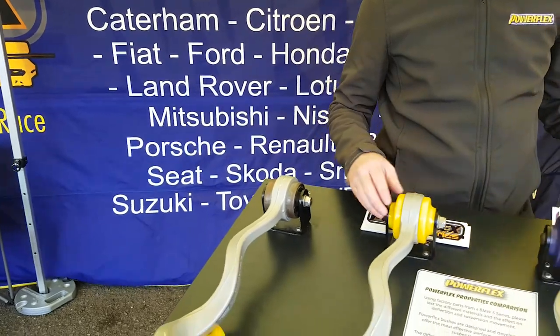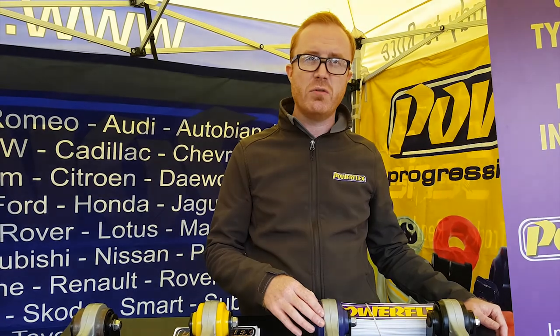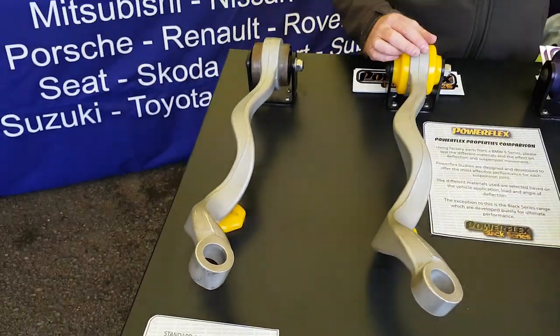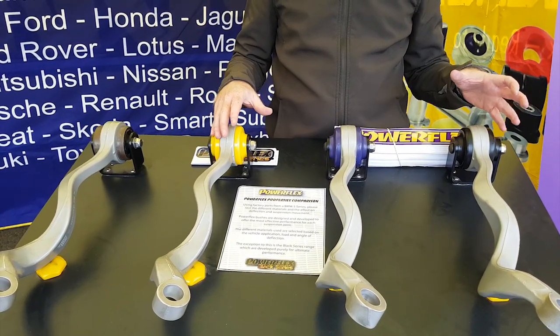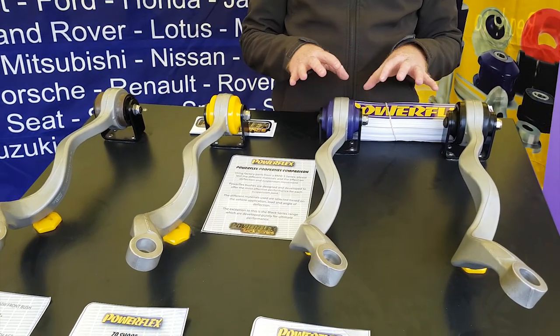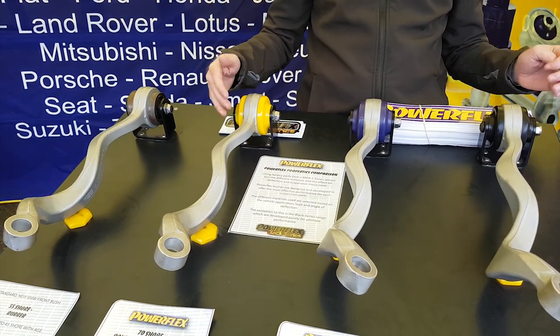We use three main materials: the yellow material which is a 70A durometer material, the purple material which is an 80A material, and then the black material which is a 95A material. We have two ranges — our Road Series and our Black Series. The Road Series is made up of all three materials. During the development stages we look at the original bush, how strong it is, how it operates, what sort of articulation there needs to be in the suspension arm, and then we decide which particular material we're going to use to upgrade over the standard bush.